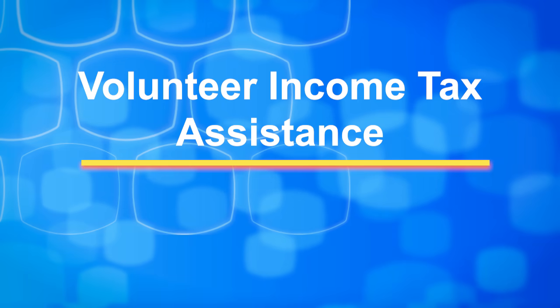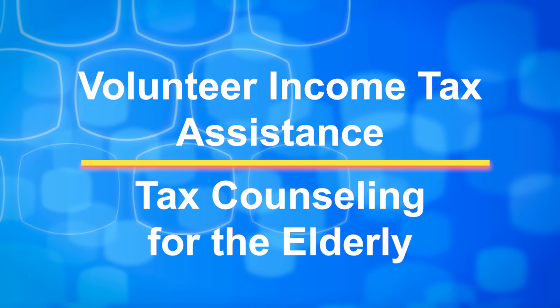If so, we offer a free and easy way you can do it yourself with an IRS certified volunteer who's ready to help. Depending on your income, you may qualify for help at one of our Volunteer Income Tax Assistants or Tax Counseling for the Elderly sites located across the country.